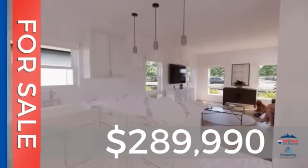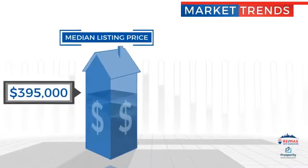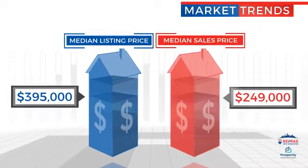Currently listed at just under $290,000, with a median list price of just under $400,000, and a median sale price of just under $250,000.